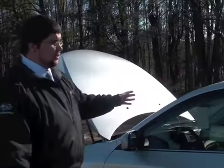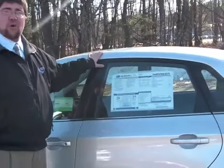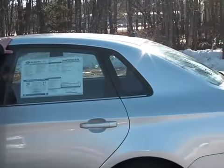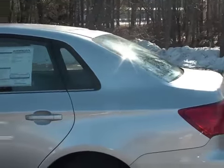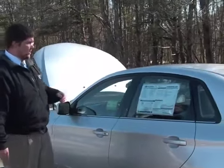Now I'm going to show you the Subaru from the side. First off, you're going to notice that this has a roll cage built right into the frame of the car. It's a safety cocoon to protect the people inside and make sure that you're safe inside of this car.